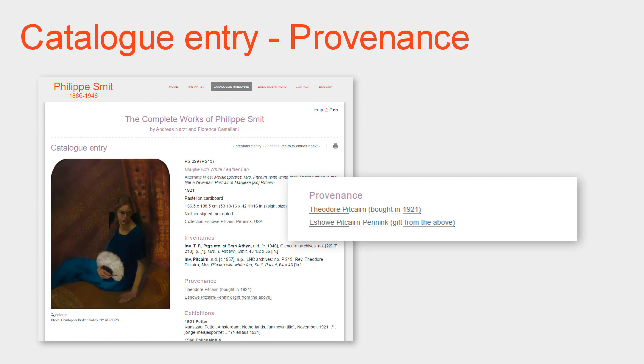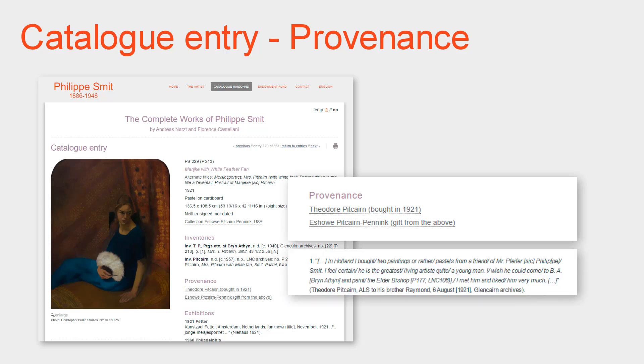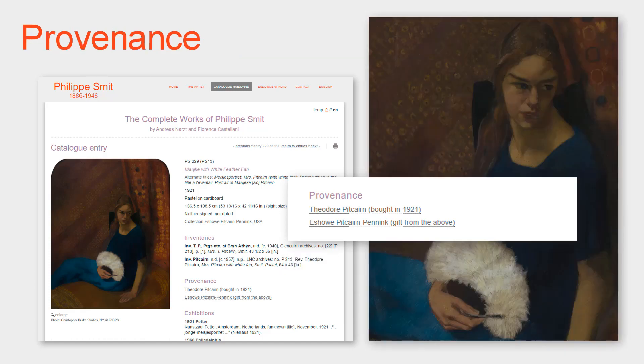The provenance is the history of the ownership of the artwork. For this important work, the provenance section is very brief and significant. As mentioned, it was one of the first two works by Philippe Smit purchased by Theodore Pitcairn, who wrote in a letter in 1921: 'In Holland, I bought two paintings — or rather pastels — from a friend of Mr. Pfeiffer, Philippe Smit. I feel certain he is the greatest living artist. Quite a young man. I met him and liked him very much.' The subject portrayed explains why the ownership history is so brief — it was kept in the family. It was through this work that Theodore Pitcairn first became aware of the future Mrs. Pitcairn. The work is now in the collection of Mrs. Eschawa Pitcairn-Pinnock, her daughter.